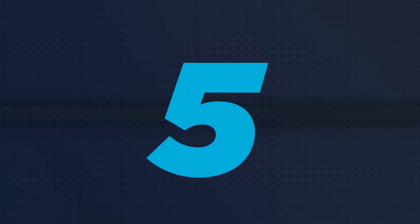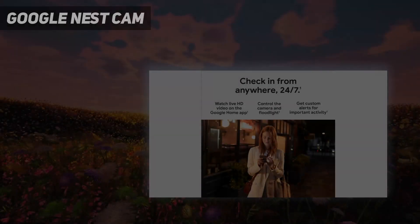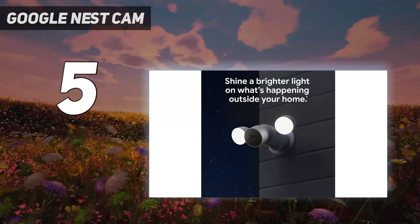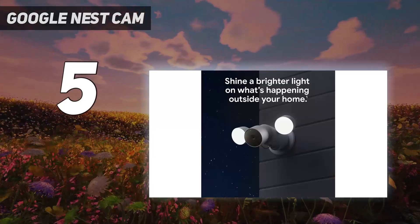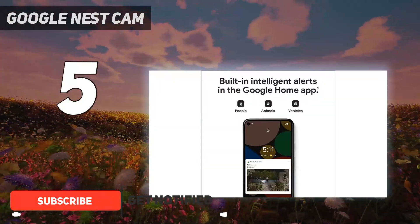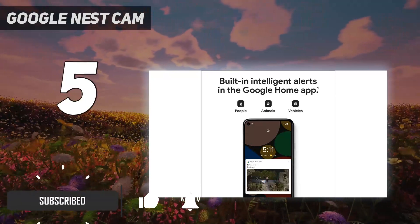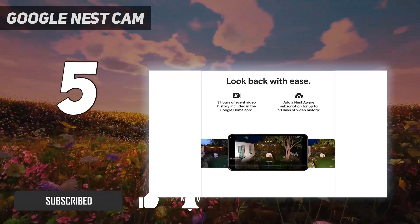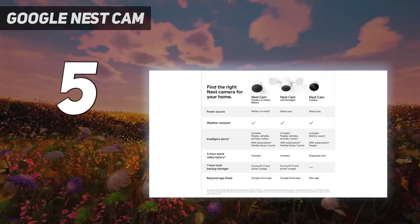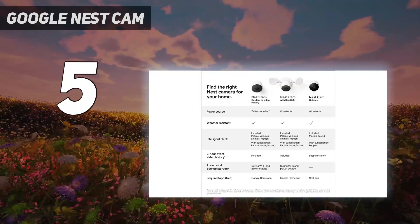Starting at number five: the Google Nest Cam. Like many products on this list, Nest has added individually directable floodlights to its Nest Cam. The rounded design is almost Disney-robot cute, but the 2400 lumens of light will probably still be an effective deterrent, and all the usual features like two-way talk are on offer.